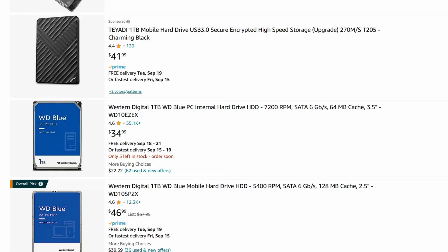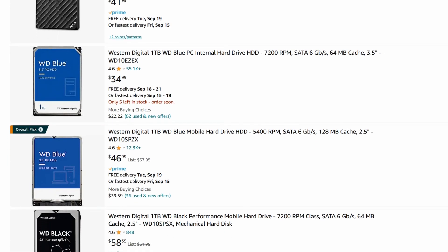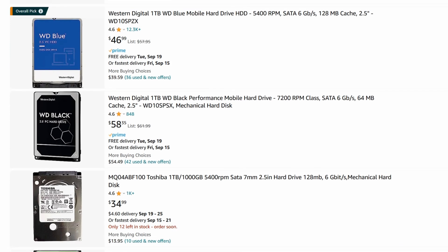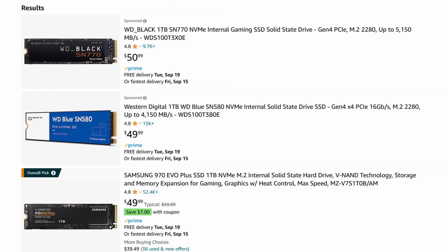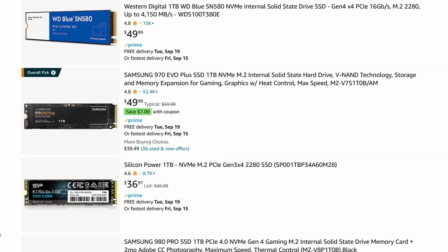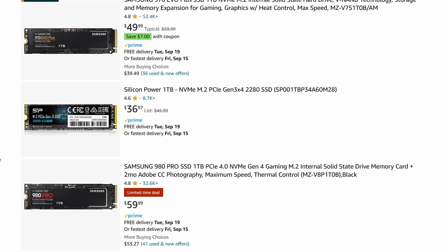First on the list: spinning mechanical drives. It used to be conventional wisdom to get yourself a 128 gig SSD and then a terabyte spinning drive because you save so much money. But that's just not the case anymore. A spinning drive usually costs 30 to 50 bucks on Amazon — and that's for a terabyte. You could get a terabyte NVMe drive for about the same price, so it really doesn't make sense to get a secondary spinning drive.